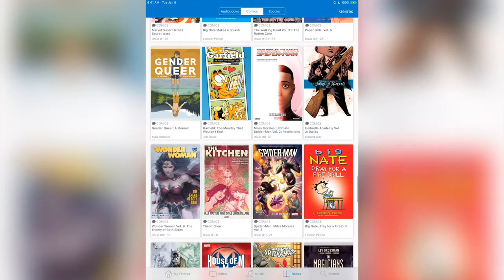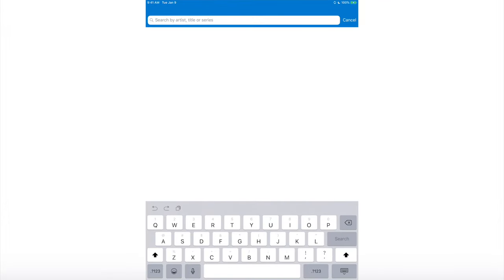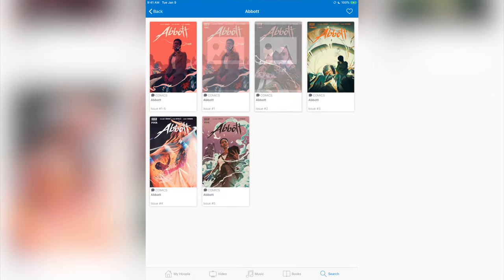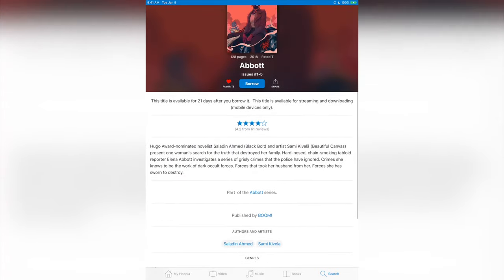It's very easy to use — you can come here and search. I can click the search button and type in something like 'Abbott,' a comic book I want to get, and just like that it loads up. It has it broken down into different sections so you can get each individual issue — one, two, three, four, or five — or you can download all of them together in one download.